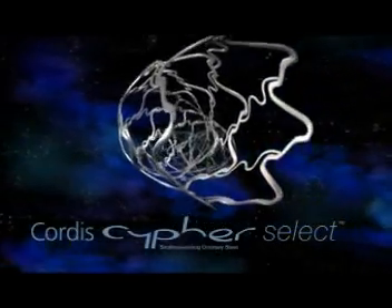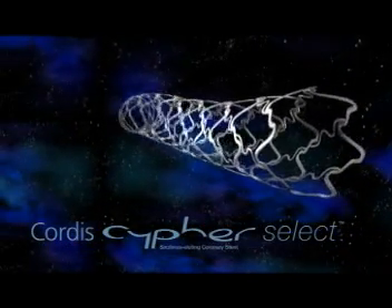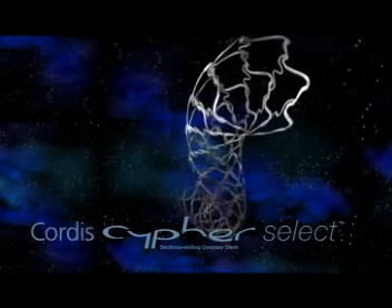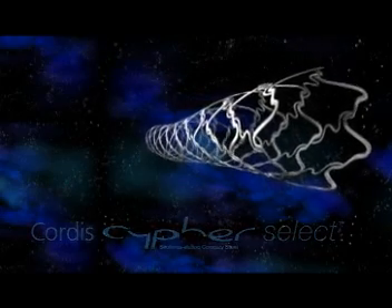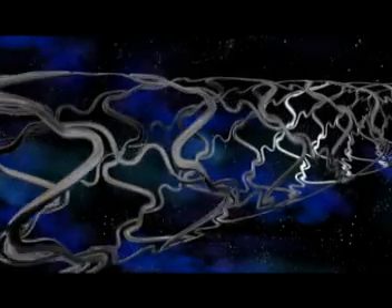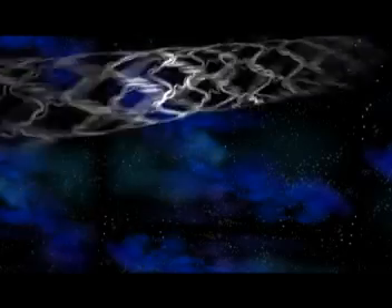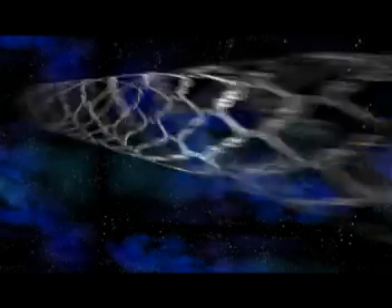Called Cipher Select, this advanced new generation drug eluting stent has elongated flex segments for improved flexibility and conformability. And with an outstanding new delivery system, Cipher Select ensures better deliverability, better trackability, better pushability, and better crossability.